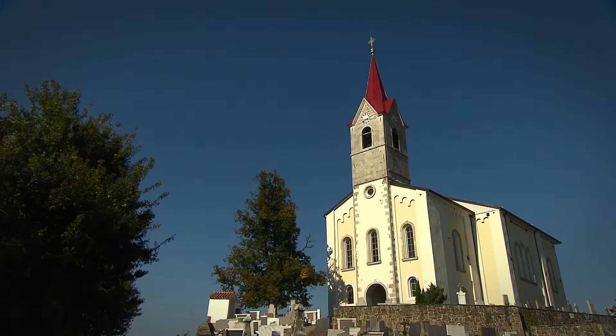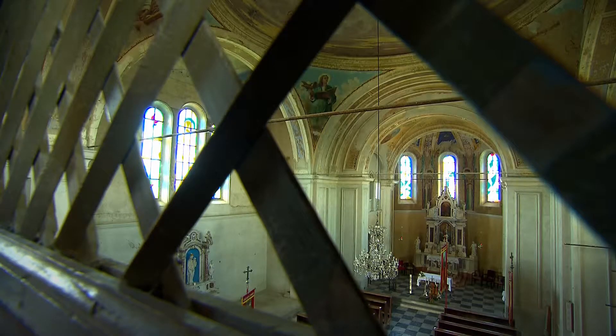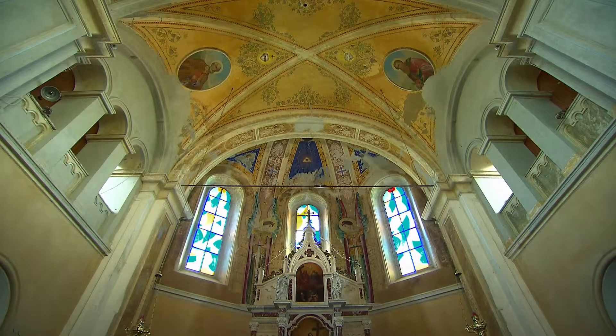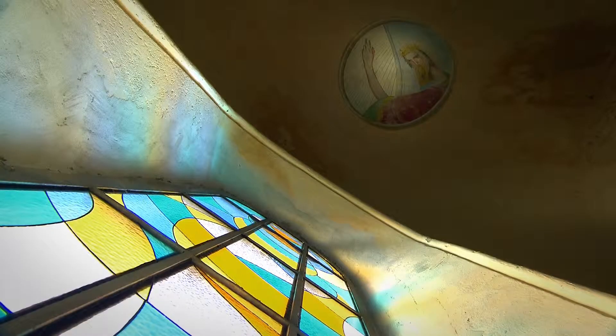On the other side of Prem lies the Church of St. Helena, constructed in pseudo-Romanesque style with pronounced Baroque characteristics. It is famous for its 1921 frescoes by painter Tone Kral.